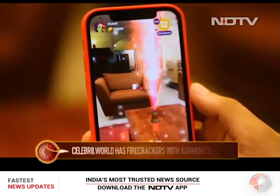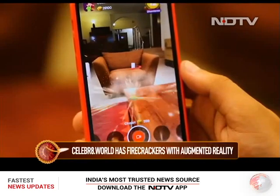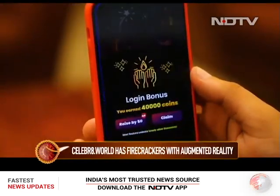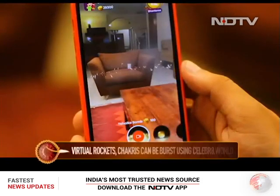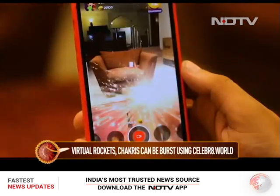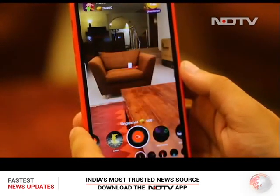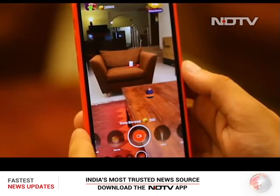Now talking about firecrackers — bursting them is definitely bad for the environment. So here's how you can get all the fun virtually. Celebrate.world is a new mobile app that makes full use of AR. We loved celebrating Diwali with these virtual phuljhadis, chakris, rockets and all these other firecrackers. The app is easy to use — all you had to do was point it at a flat surface and select the firecracker of your choice.